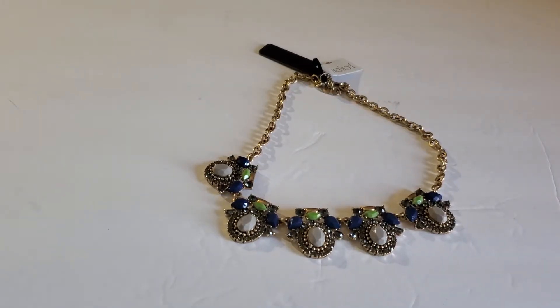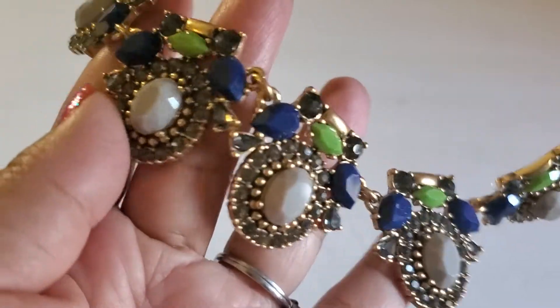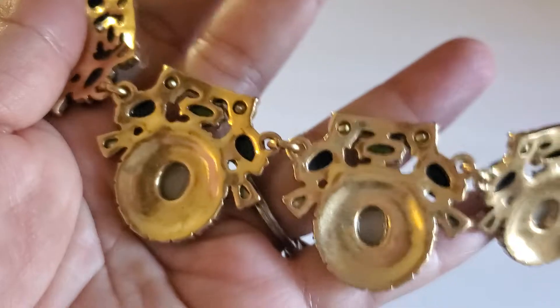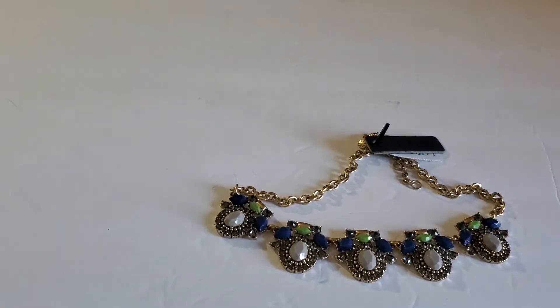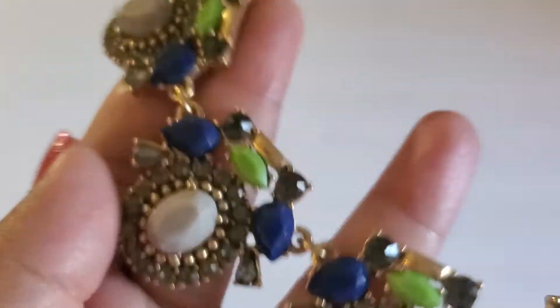Next one is this beautiful J.Crew statement necklace — very beautiful, and it's new with tag. It has the lobster clasp and the J.Crew tag. This one will be $15. It's new with tag — see how gorgeous it is. J.Crew.